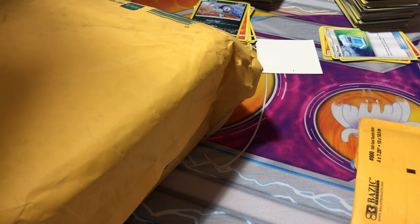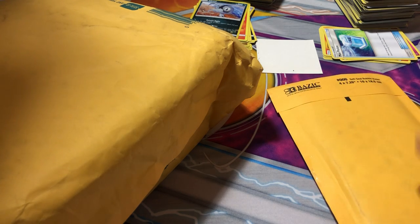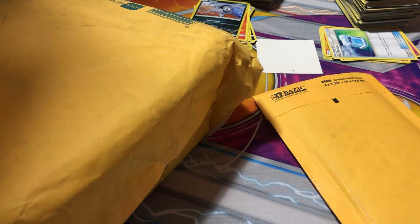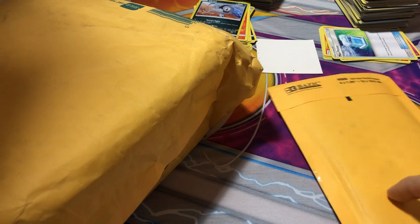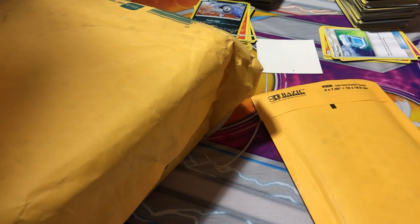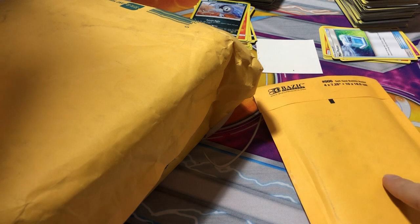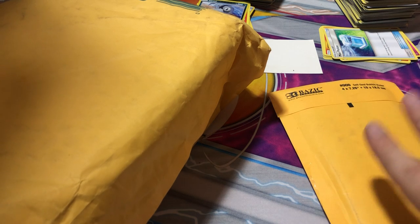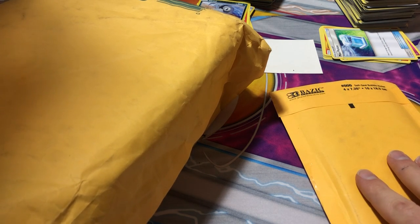Hey guys, Flaming Chicken here, welcome back. We have a very interesting video today. This package here cost me roughly $25 because they didn't give me a discount on shipping. It was roughly $2 per item and $3 per shipping for each, and there should be five of them. This isn't really a mystery pack — it is in a sense — I don't quite understand 100% what I bought.